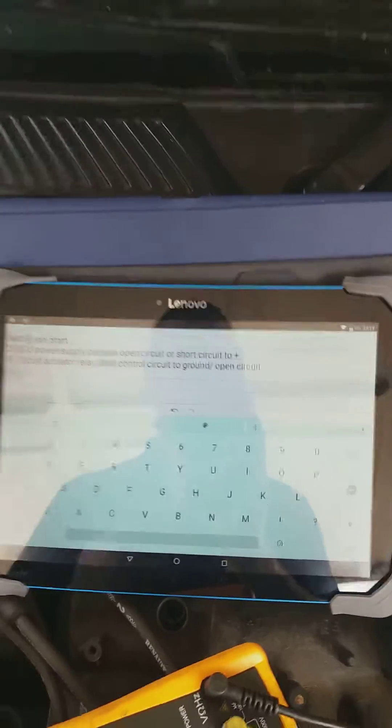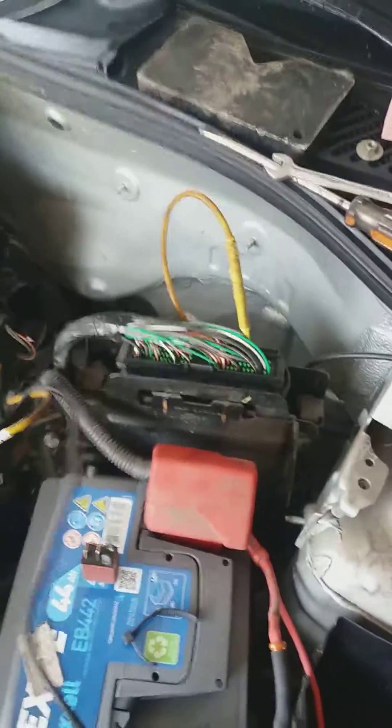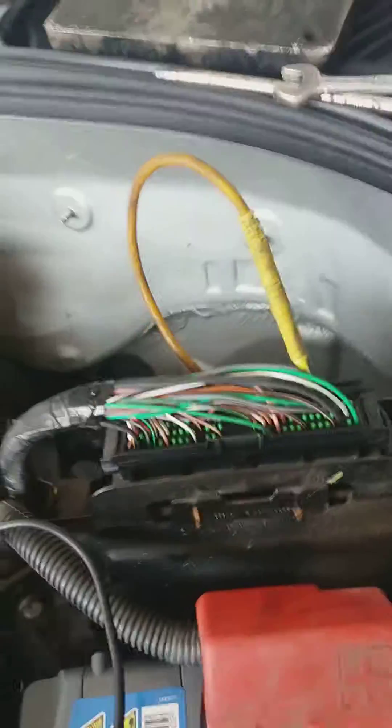Both of those fault codes obviously don't tell you exactly what the problem is. I would never use diagnostic equipment to change parts without doing tests on actual components. So we've started doing some actual testing on the vehicle. The first step in my diagnostics was checking the power supply to the ECU. The ECU has three power supplies: one is an ignition live, which was okay — on ignition on I was getting battery voltage. One is a permanent power supply, which was also getting battery voltage.